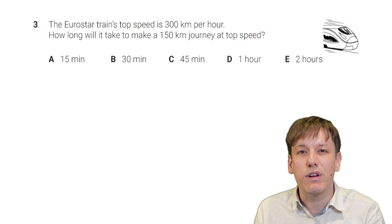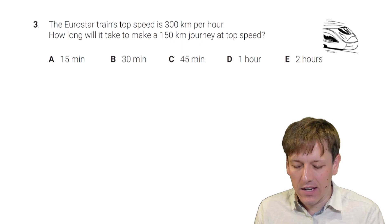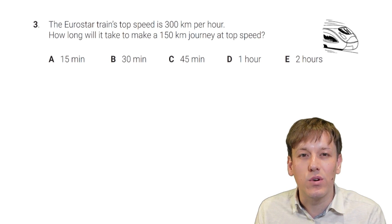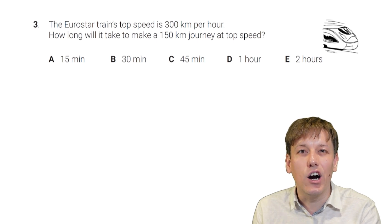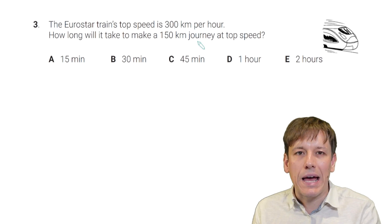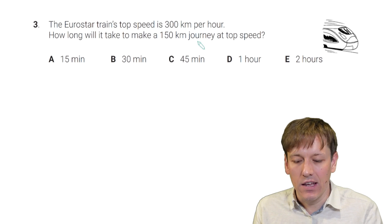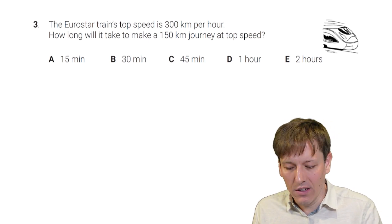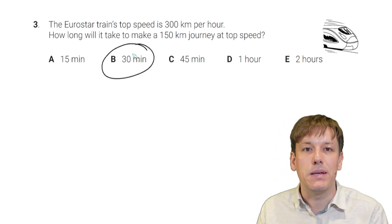The Eurostar train's top speed is 300 km per hour. How long will it take to make a 150 km journey at top speed? The fastest way is to notice that 150 km is exactly half of 300 km. So 300 km per hour means it travels 300 km in each hour; 150 km is exactly half of that, so it will take exactly half an hour — 30 minutes. The answer is B, 30 minutes.